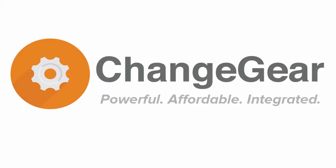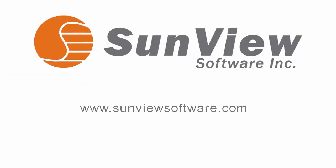ChangeGear: Powerful. Affordable. Integrated. Thank you for taking the time to view this brief demonstration. For more information, please visit sunviewsoftware.com. Thank you.